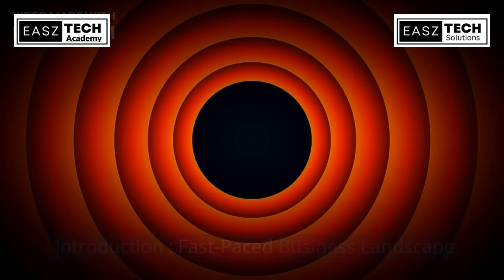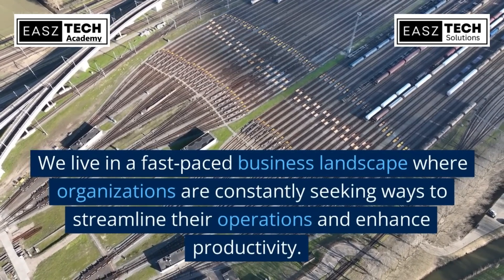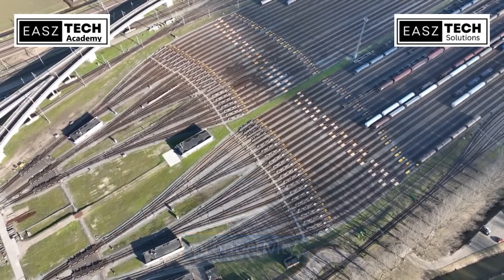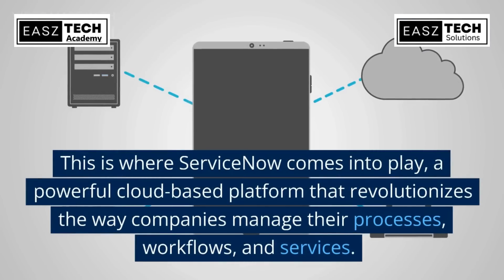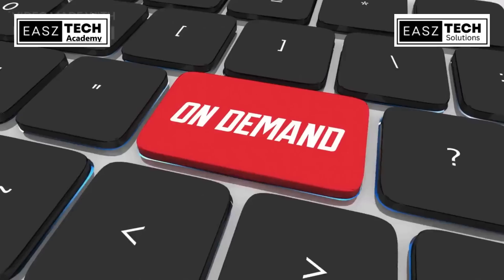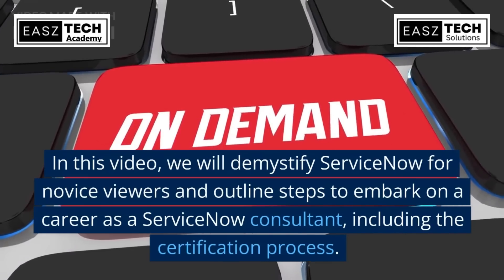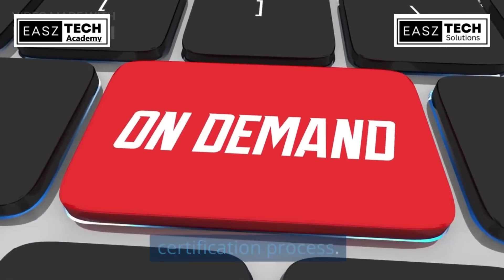We live in a fast-paced business landscape where organizations are constantly seeking ways to streamline their operations and enhance productivity. This is where ServiceNow comes into play — a powerful cloud-based platform that revolutionizes the way companies manage their processes, workflows, and services. In this video, we will demystify ServiceNow for novice viewers and outline steps to embark on a career as a ServiceNow consultant, including the certification process.